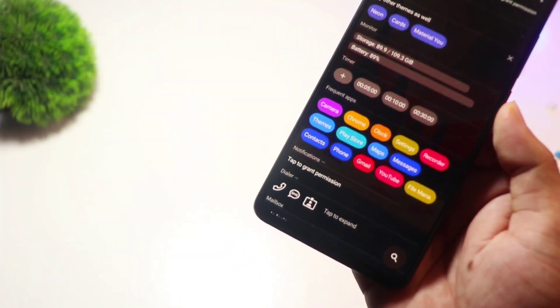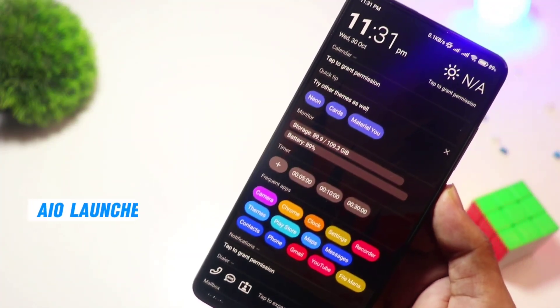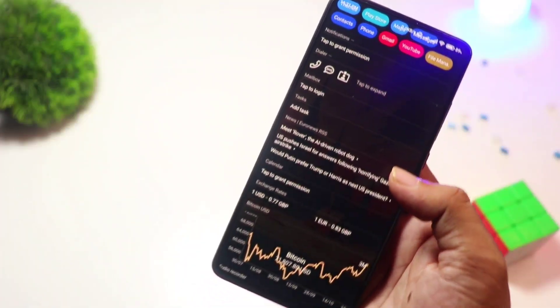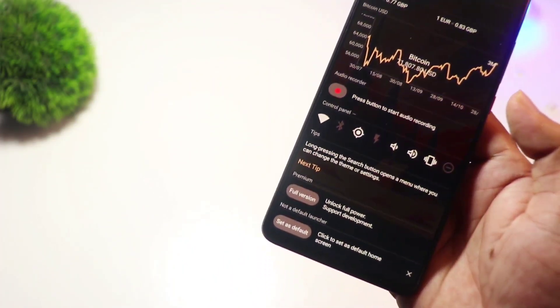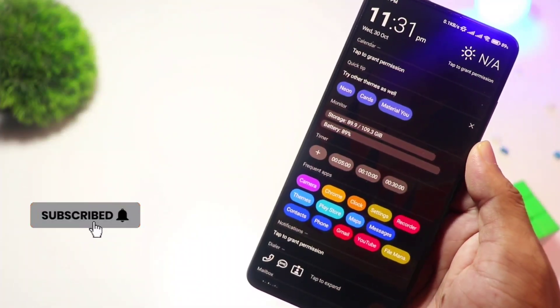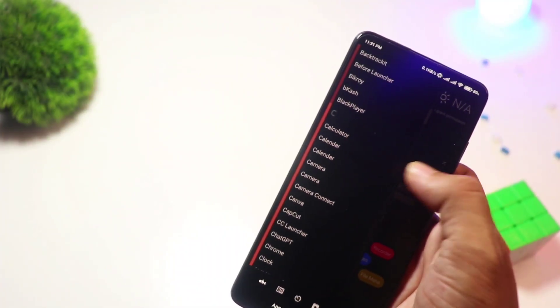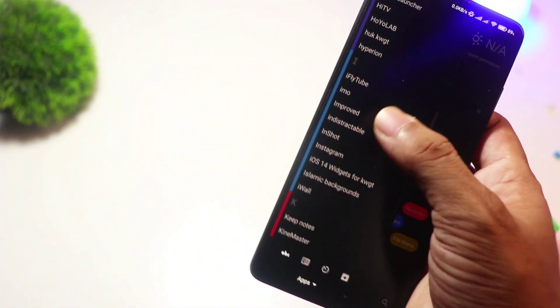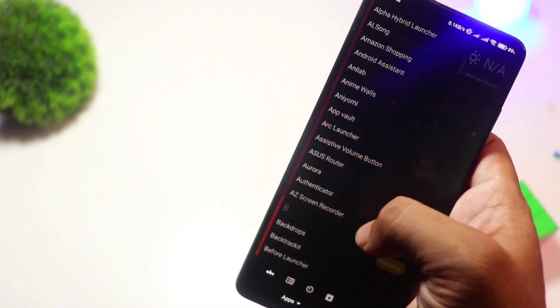Starting with, at number five, we have AIO Launcher. For those who prioritize function over flashy design, AIO Launcher is a game changer. Instead of the traditional home screen layout, it presents everything — notifications, weather, messages, and even stock market updates — in a streamlined interface. It's great for productivity lovers who want all their info at a glance.